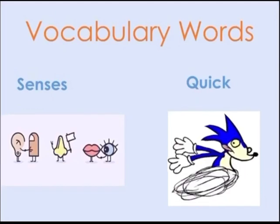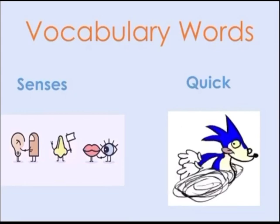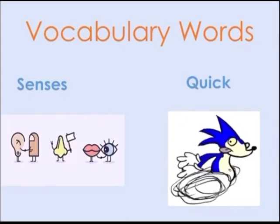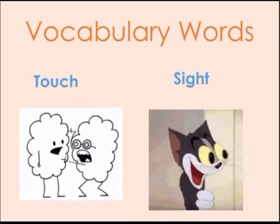The second word is 'quick.' To be quick is to move or to do something fast. The third word is 'touch.' To touch is to feel something. And the last word is 'sight.' Sight is the power of seeing or looking at something.